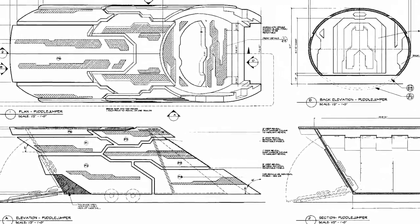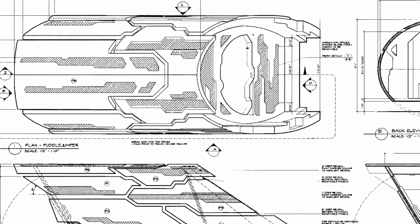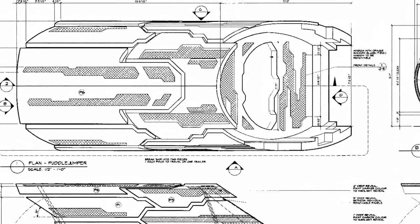It's 14 pages of blueprints. Absolutely every aspect of the puddle jumper that you can possibly imagine will be in that lot. That goes on sale this Sunday, April 3rd.